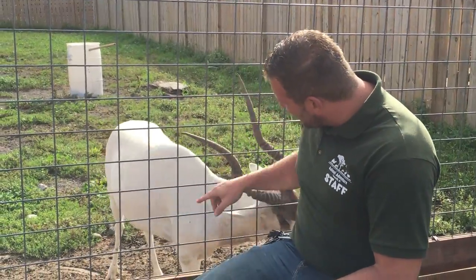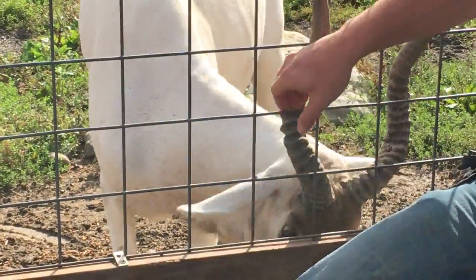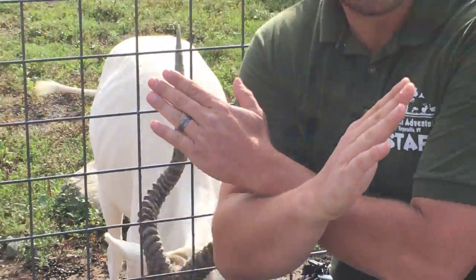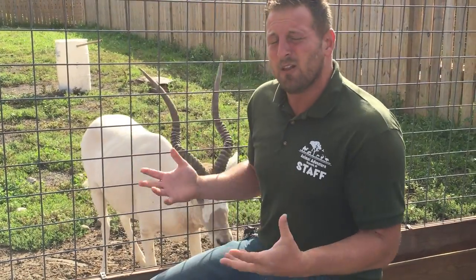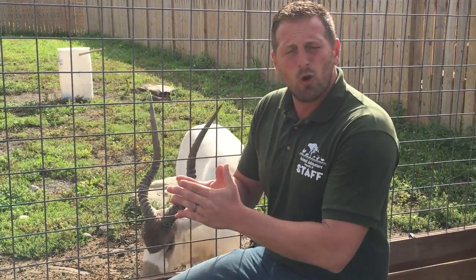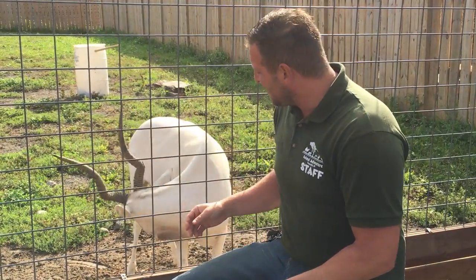One more neat thing — on the face you'll see what looks like a white X, which is kind of cool because of course the Attic's has the letter X in its name. Now these guys are just about full grown; they're only going to get a little bit bigger. They're one of the smaller antelope species here, getting about three to four feet in height at the shoulders and only about four to five feet long in body length.